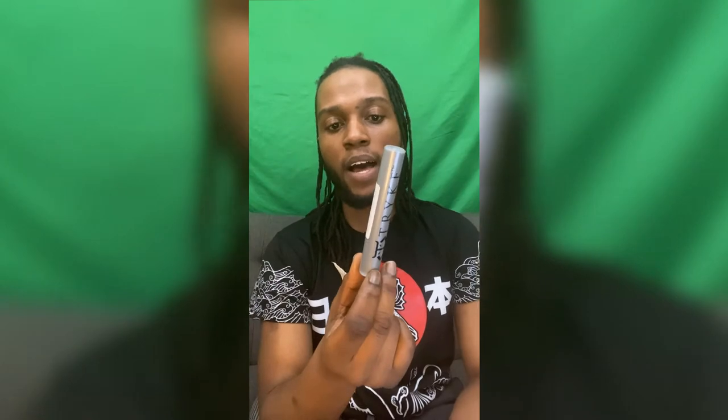What's good my fellow weed warriors, I am Akil the real deal with zeal and mass appeal with lvcannabisreviews.com, and welcome to my video introduction to Trike. This is the Platinum Label Strawberry Pie full gram pre-roll.